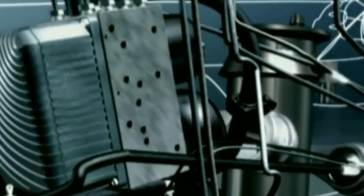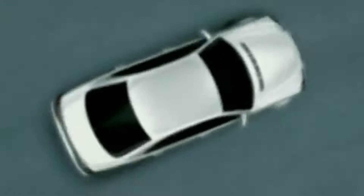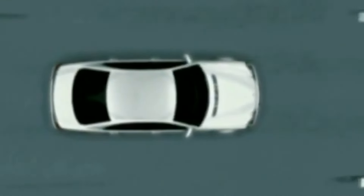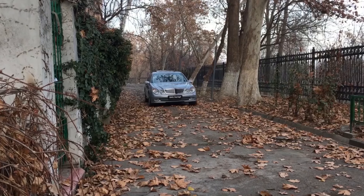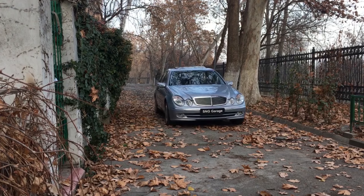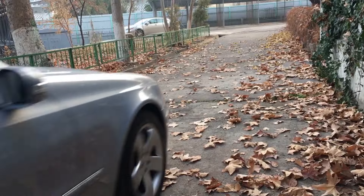There are also problems with the brake pumps. The Sensotronic brake control can fail after 200,000–300,000 kilometers, but in the facelift versions that factory problem was solved. I won't go into detail on the 6.3 and 5.5 AMG W211s here as those are covered in separate reviews linked below.